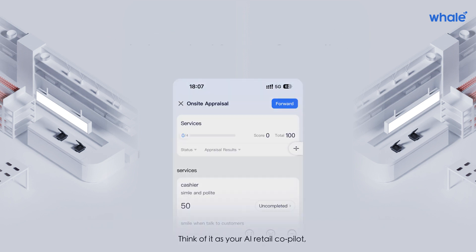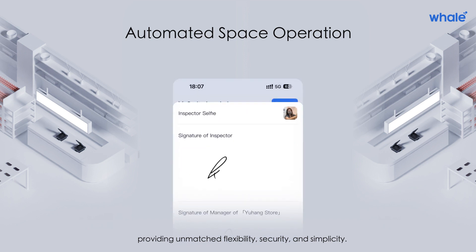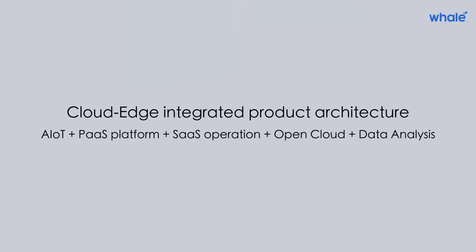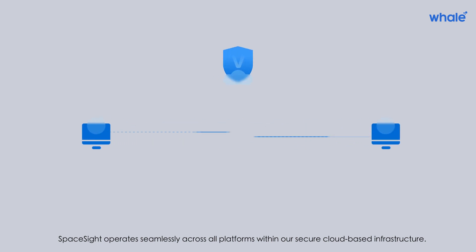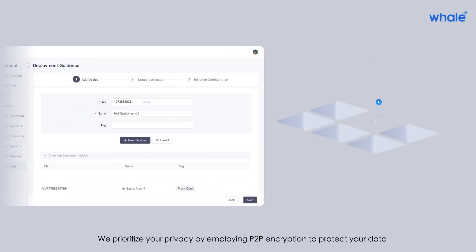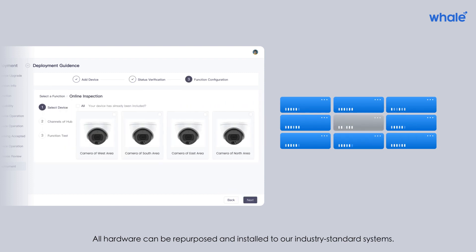Think of it as your AI retail co-pilot, providing unmatched flexibility, security, and simplicity. SpaceSite operates seamlessly across all platforms within our secure cloud-based infrastructure. We prioritize your privacy by employing P2P encryption to protect your data, and all hardware can be repurposed and installed to our industry standard systems.